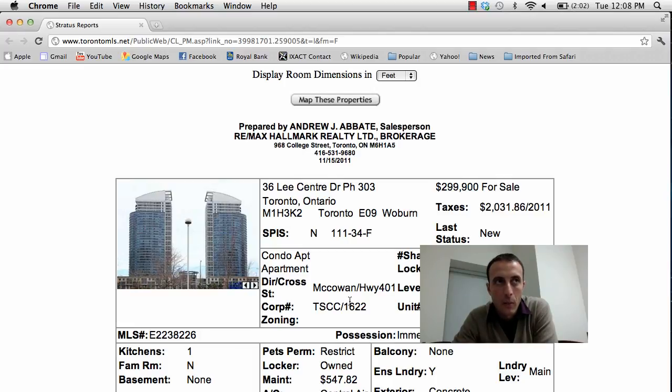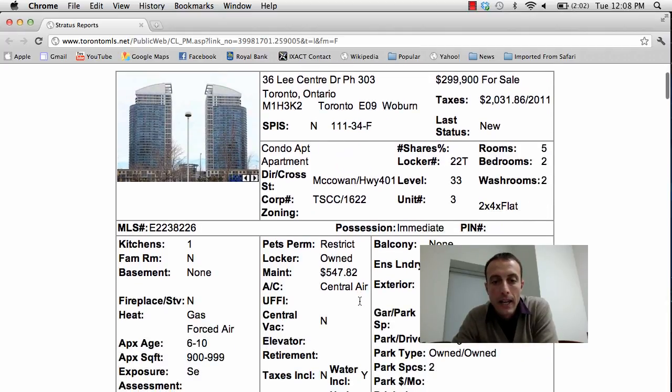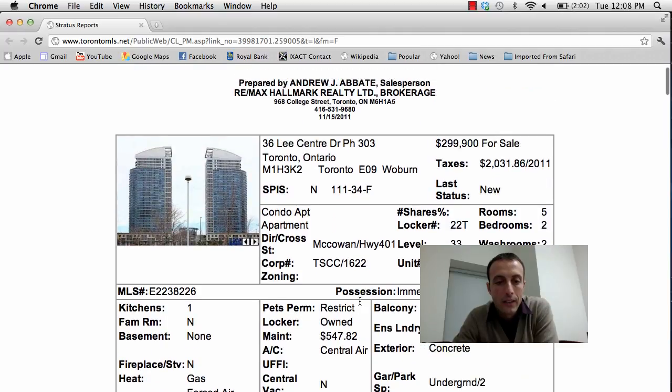You can get to the subway at Kennedy Station within about 10 or 15 minutes, and you've got all kinds of great shopping at Scarborough Town Centre, so the location is pretty amazing. It does come with 2 parking spots and a locker as well. Maintenance fees are $547.82 and they include water and heat. The unit is over 900 square feet.